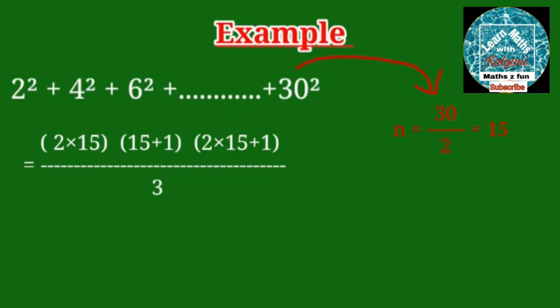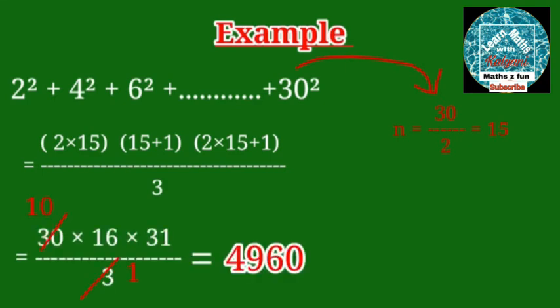That is 30 × 16 × 31 divided by 3, which is equal to 4960.